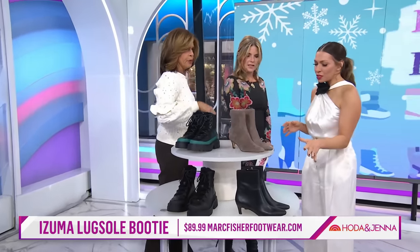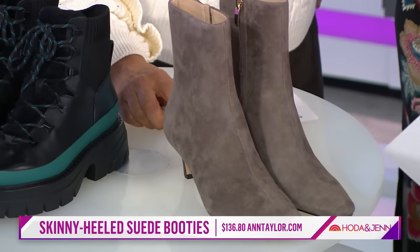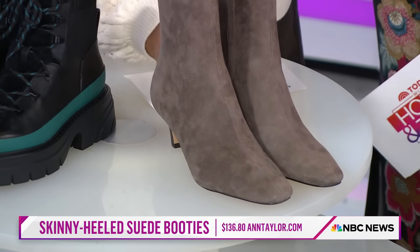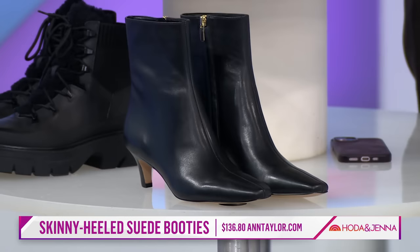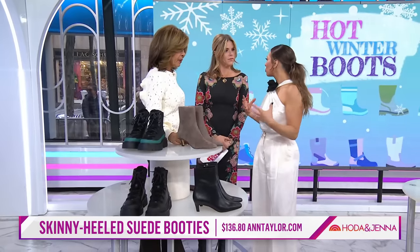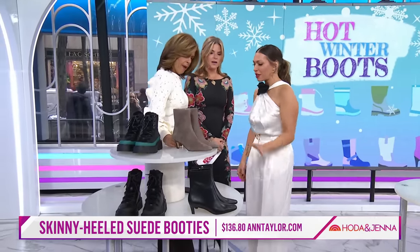Now tell me about these. So these are fun. Remember the whole quiet luxury trend? This is sort of a playoff on that — a really wearable, sleek, modern kitten heel booty. The heel is short, so it's really wearable and comfortable, really modern, no frills, easy to wear. I love this with a nice big oversized wool trouser. These are from Ann Taylor and come in tons of different colors.